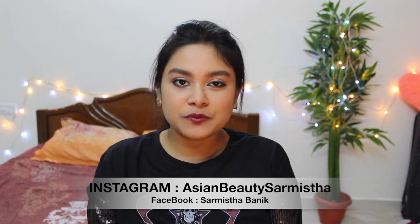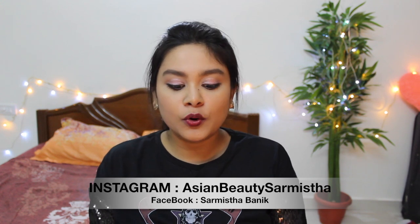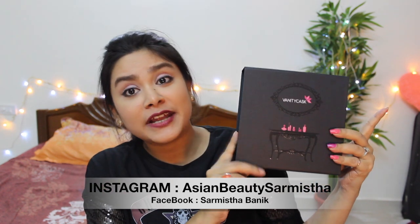Hi guys, welcome back to my channel Ishan Beauty Sharmishtha and I am Sharmishtha. Today I am going to share with you this Vanity Carz, India's number 1 leading luxury subscription box. Let's see what I got in this February Valentine's Day edition Vanity box.